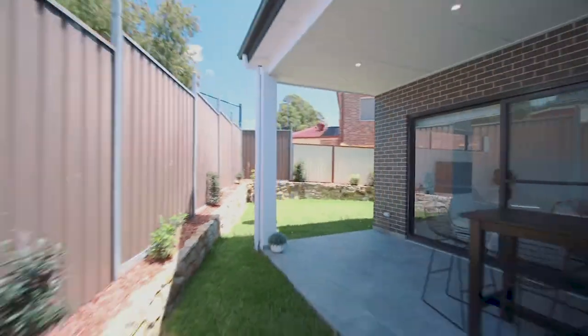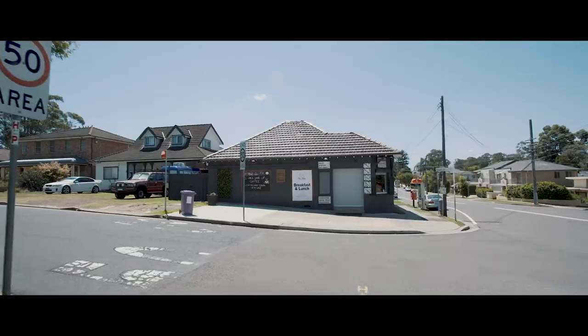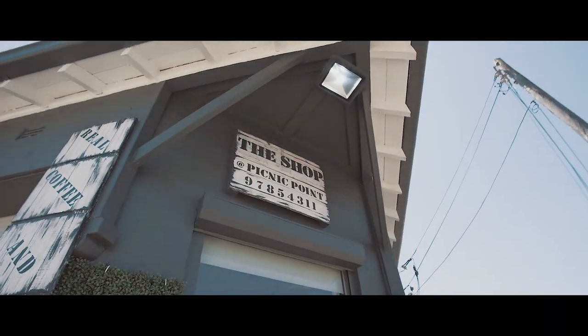This luxurious family home is located very close to local schools, parks and shops. As you can see, this true family home is simply like no other. We look forward to displaying this beautiful home to you soon.